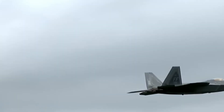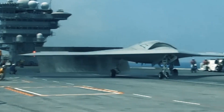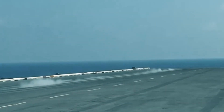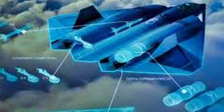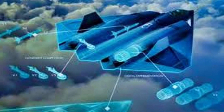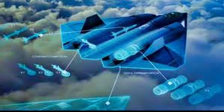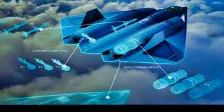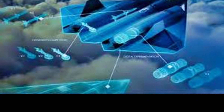The Manta wasn't a stripped-down prototype — it was a potential front-line fighter. Its estimated range was nearly 2,000 miles, with an operational ceiling of 49,000 feet and a top speed of Mach 1.5. Add in internal fuel tanks, external fuel pods, and a 20mm cannon, and you had a platform capable of deep-strike missions, air superiority, and precision bombing — all in a single airframe.